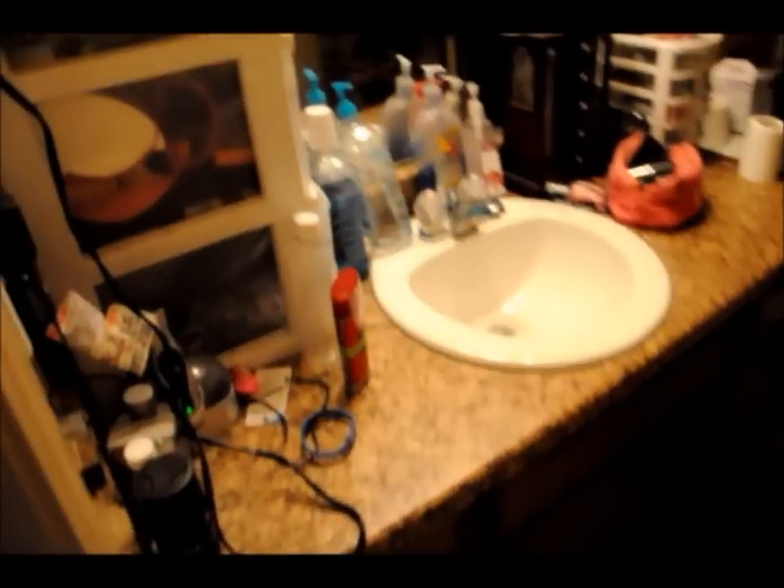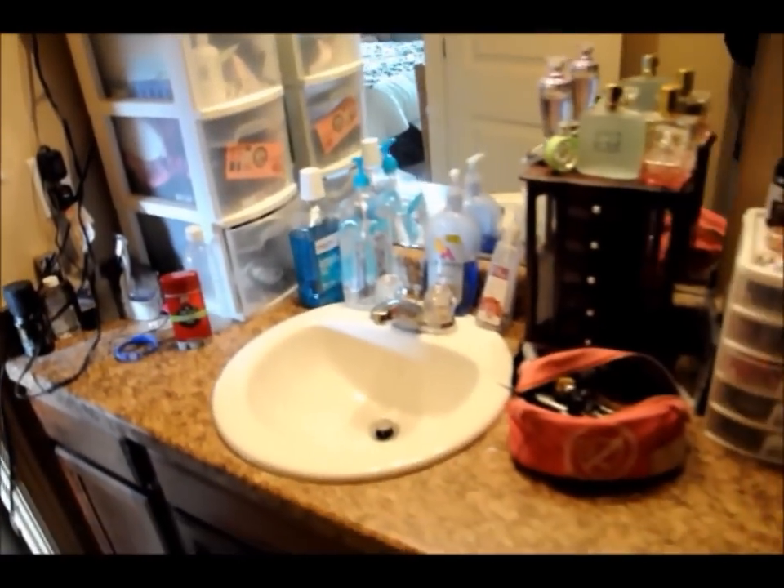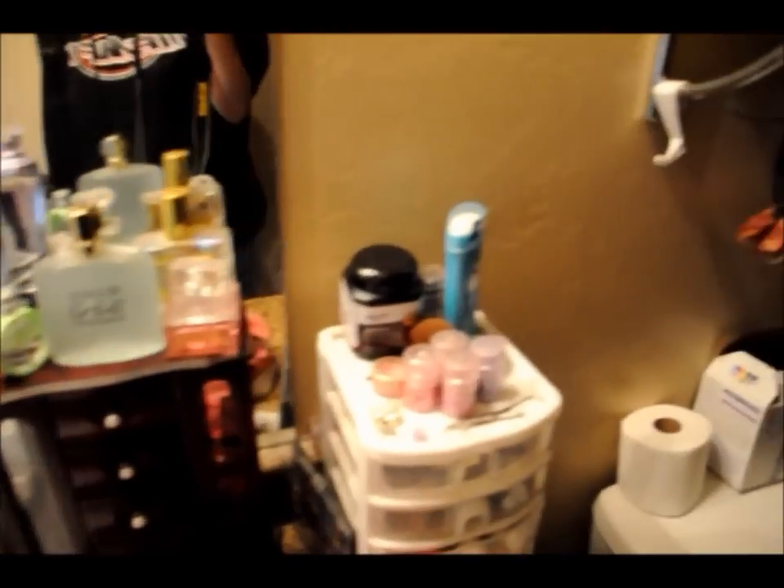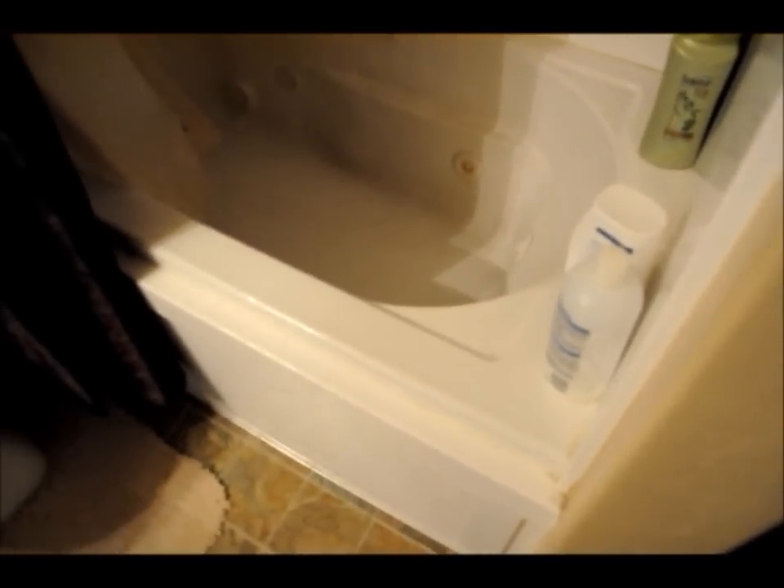Bathroom — tried to organize all my crap but it didn't really work very well. Girl essentials, makeup. We have a jetted tub, which currently the jets aren't even freaking working. Thanks, Salisbury.